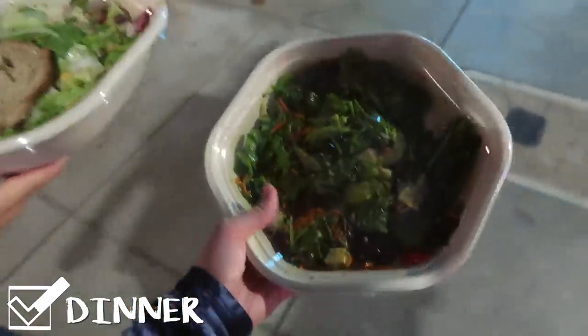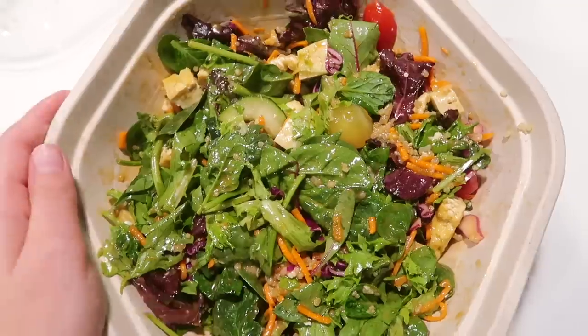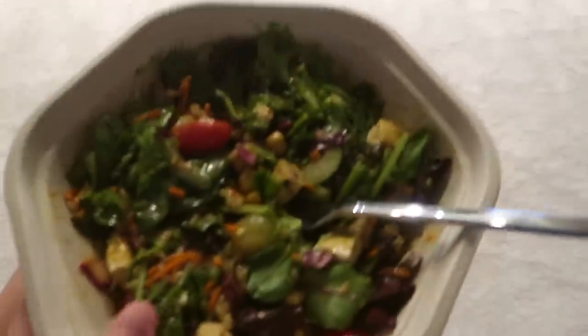Salads on the go and we're heading back home. We're gonna watch some TV now.